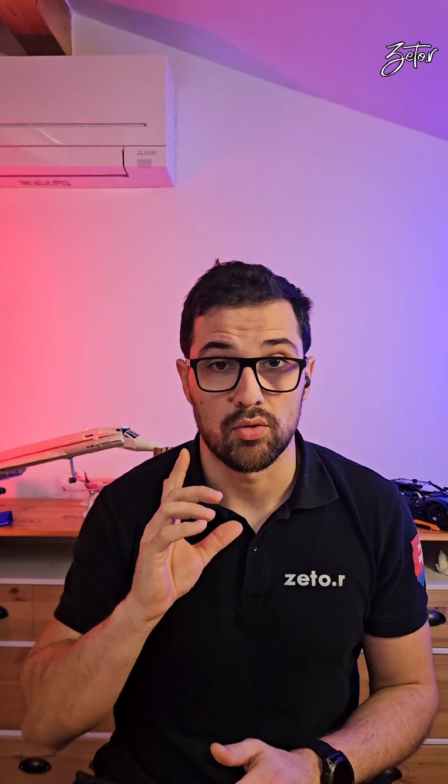In today's video I would like to show you how to service the hydraulic system on the Boeing 737. The same as on the A320, the 737 also has three hydraulic systems: A, B, and standby. Almost all components of these three hydraulic systems can be found in the main landing gear wheel well, where we're going to take a look straight away.